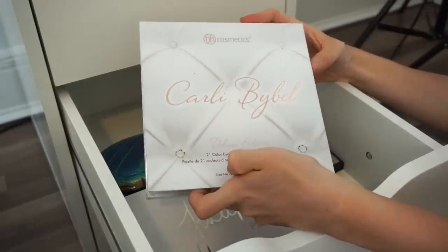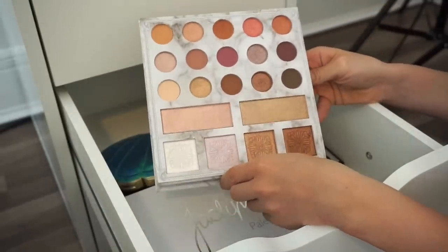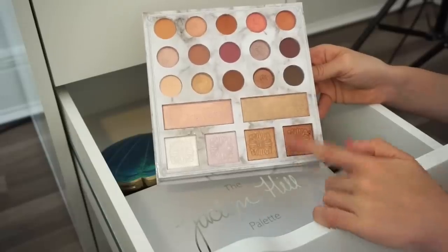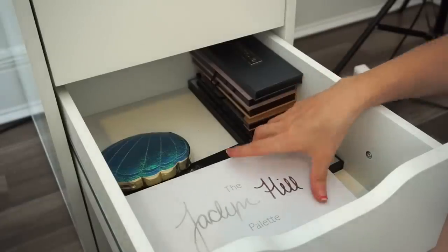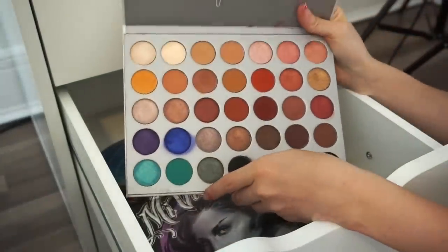Next is the Carli Bybel Deluxe Edition eyeshadow and face palette. I like the eyeshadows but I'm not crazy over them — the highlighters in here are bomb though. I'm going to keep this and start using it again.